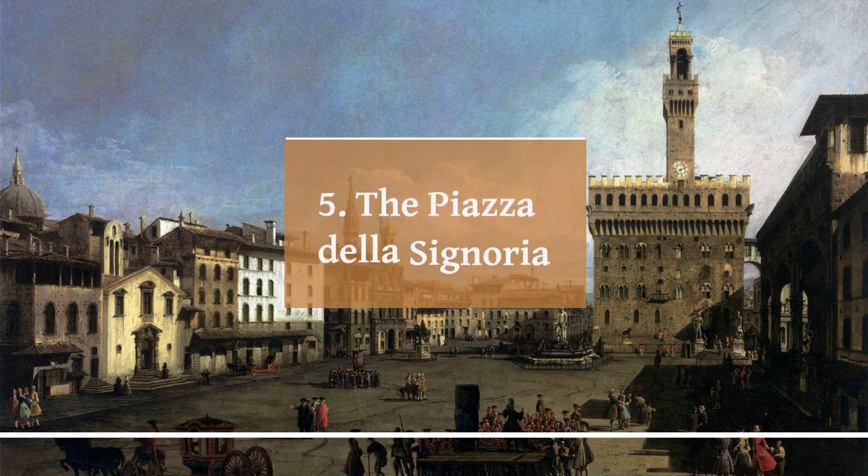The Piazza della Signoria is a historic square located in the heart of Florence, Italy. It is one of the most important public squares in the city and has been a center of political and cultural activity for centuries. The Piazza della Signoria is home to several famous landmarks, including the Palazzo Vecchio, the town hall of Florence and seat of government since the 14th century — a stunning example of Renaissance architecture adorned with beautiful frescoes and sculptures.